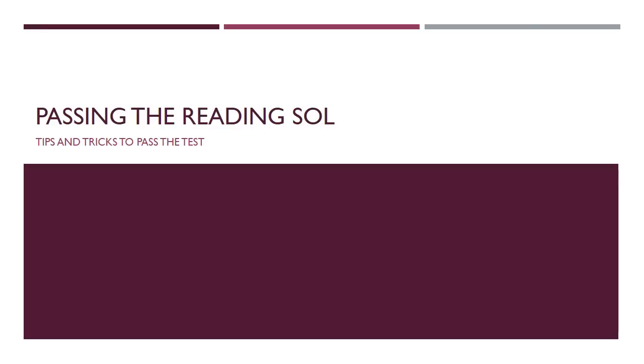Today we're going to talk about some tips that will help you pass the reading SOL. Believe it or not, the reading SOL is usually the one that gives students the most trouble. Of the things that prevent people from passing advanced, it's the reading section, not the writing section, that oftentimes gets students.